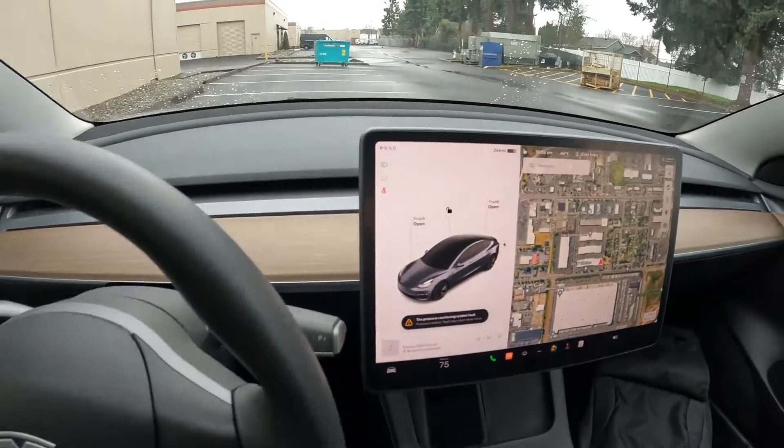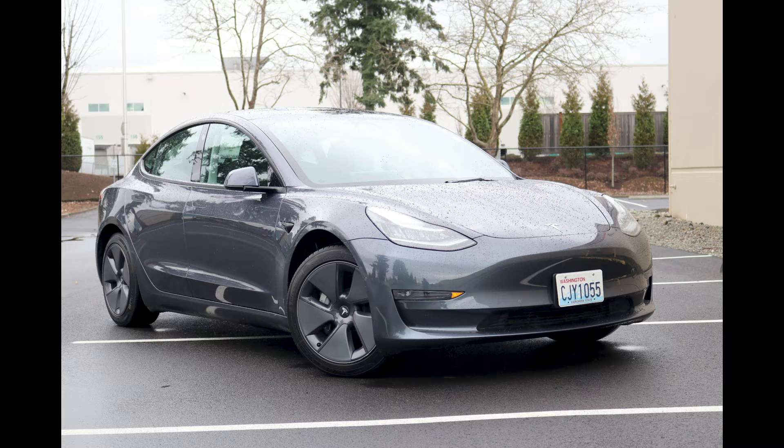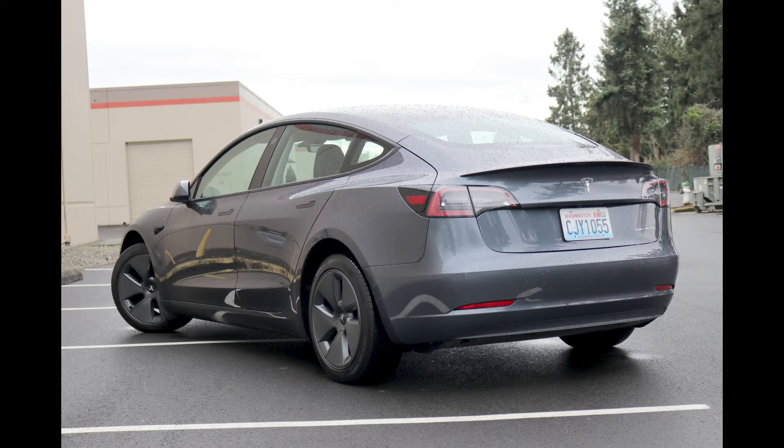Welcome! Today we're going to talk about this lovely 2022 Tesla Model 3 Long Range that we have for sale. Then we'll take it out for a little spin because this one has some extra goodies as far as software goes.